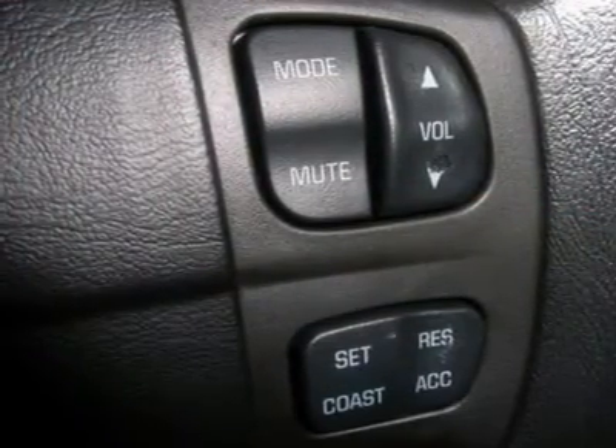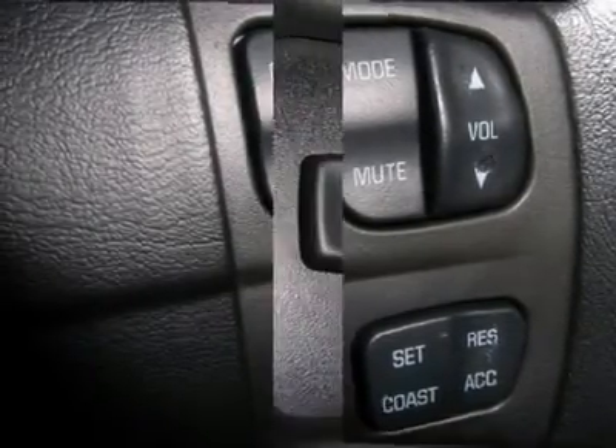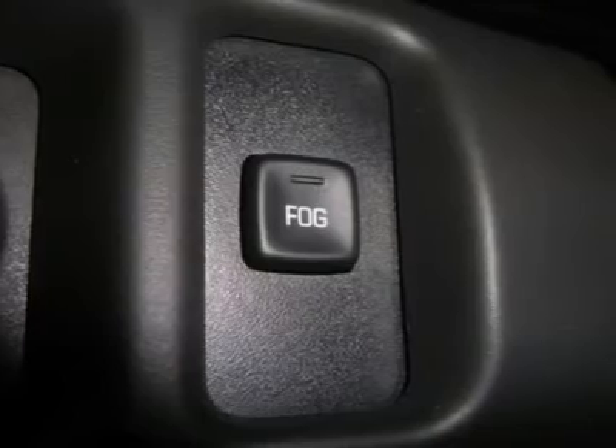like third row seats, automatic and manual transmission, and some even have sunroof, navigation system, and rear DVD entertainment system. Our inventory changes almost weekly with the changing market demand.